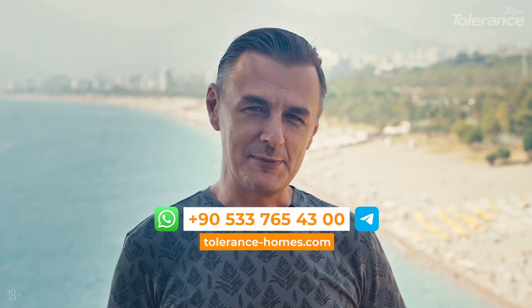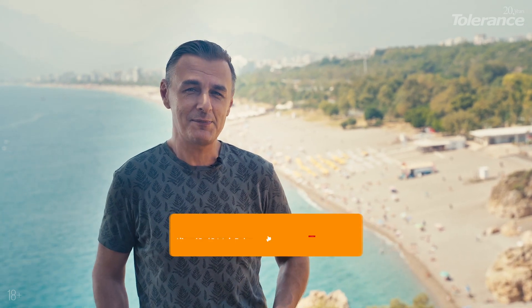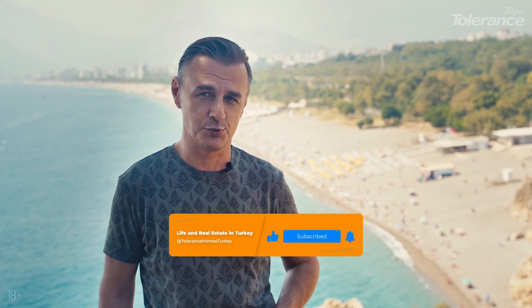Feel free to ask any questions in the comments — our clients often seek advice from us. If you find our guides helpful and our tips useful, please hit the like button. Don't forget to subscribe to the channel, where you'll find a wealth of valuable information about life, real estate, and moving to Turkey. The Tolerance team has been accumulating knowledge for over 20 years, so we're here to share insights that others might not be aware of or talk about.